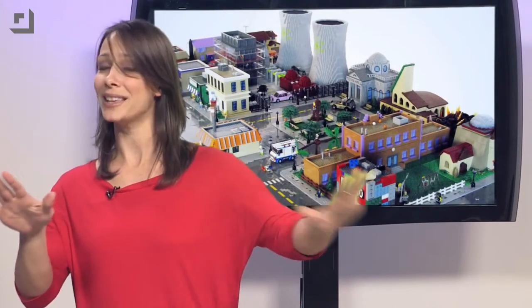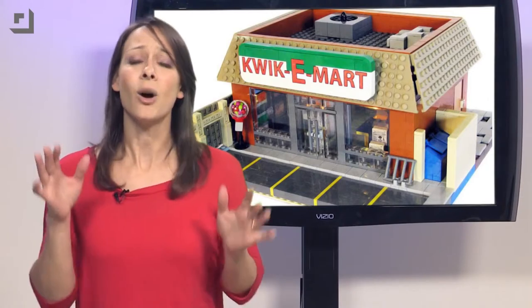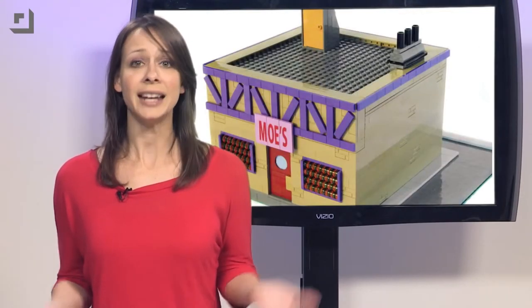And last but not least — Simpsons, made out of LEGO bricks. Not just the characters, though — no way, that'd be way too easy. Matt Delanoi recreated the whole town of Springfield. It only took him about three months. He doesn't even have a count on how many LEGO bricks it took him, or how much money it cost. Sometimes, ignorance is bliss.